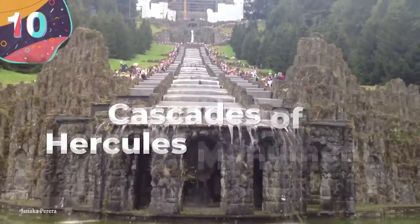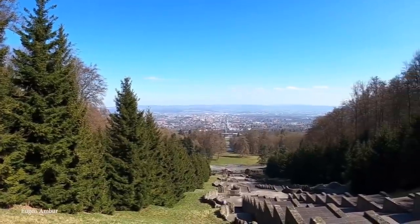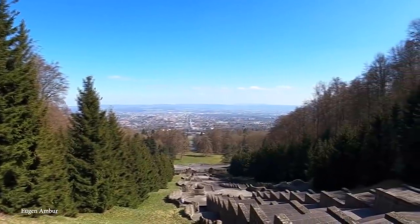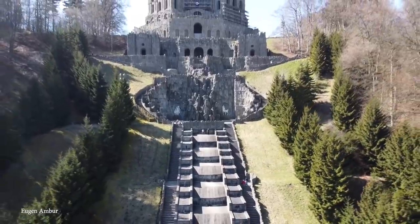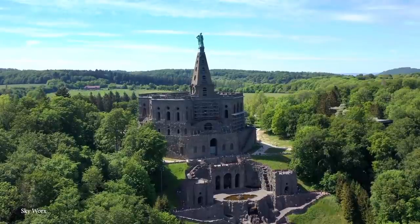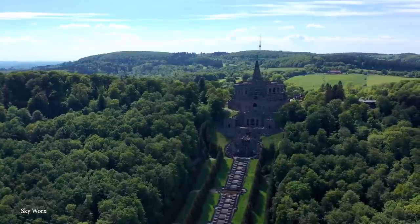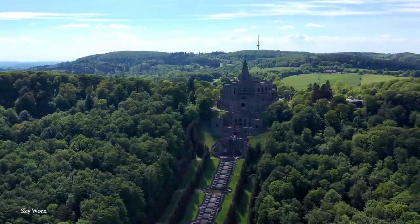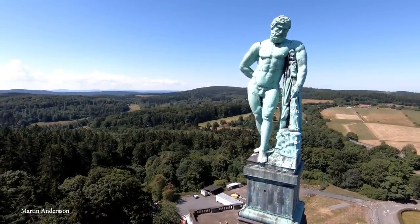Number 10: Cascades of Hercules Monument. The Cascades of Hercules Monument in Germany looks like it may be better suited for a storybook, but it was built with human hands long ago. Construction on this monument and water feature officially began in the year 1689 and continues all the way through the 19th century, and it's become one of the most recognizable monuments in the country. There's the Hercules Monument itself, which can easily stand on its own, but it's the cascading water of the monument's namesake that we're interested in here today.